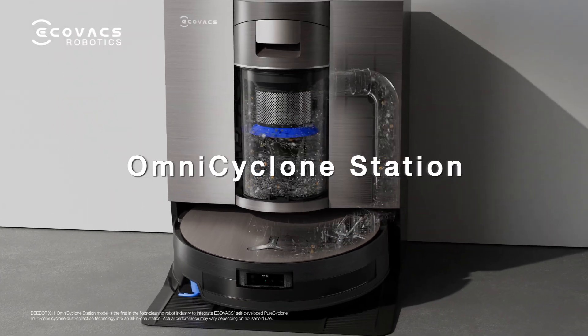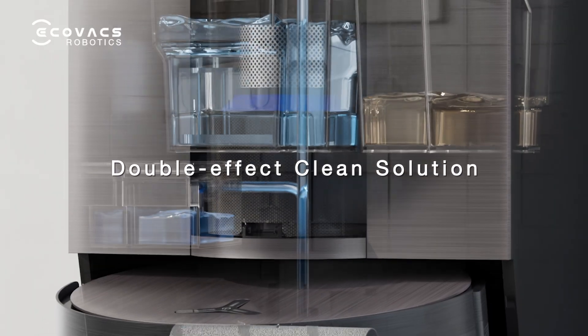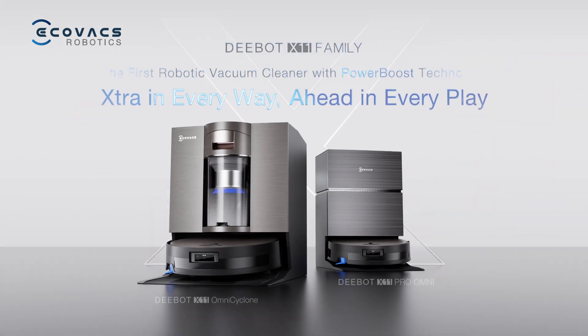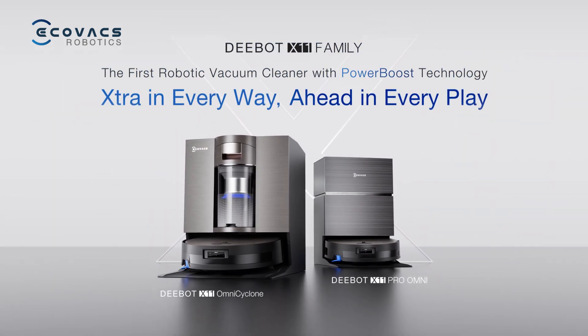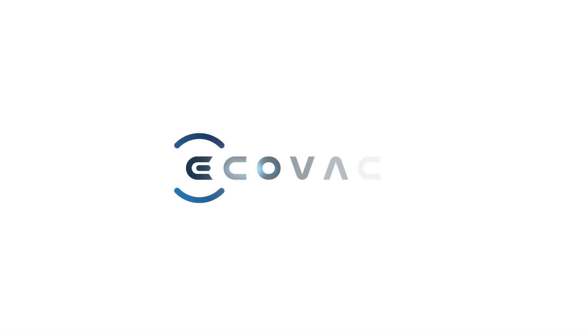With the industry-leading Omni Cyclone Station, the extraordinary begins — more innovations ahead of the market, exceptional experience beyond imagination. D-BOT X11: extra in every way, ahead in every play. 2025 Grand Launch.